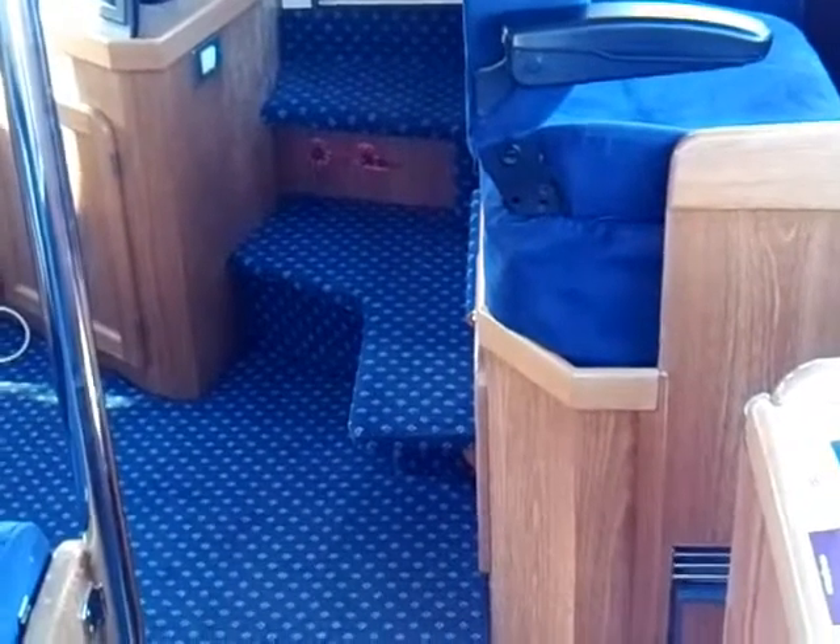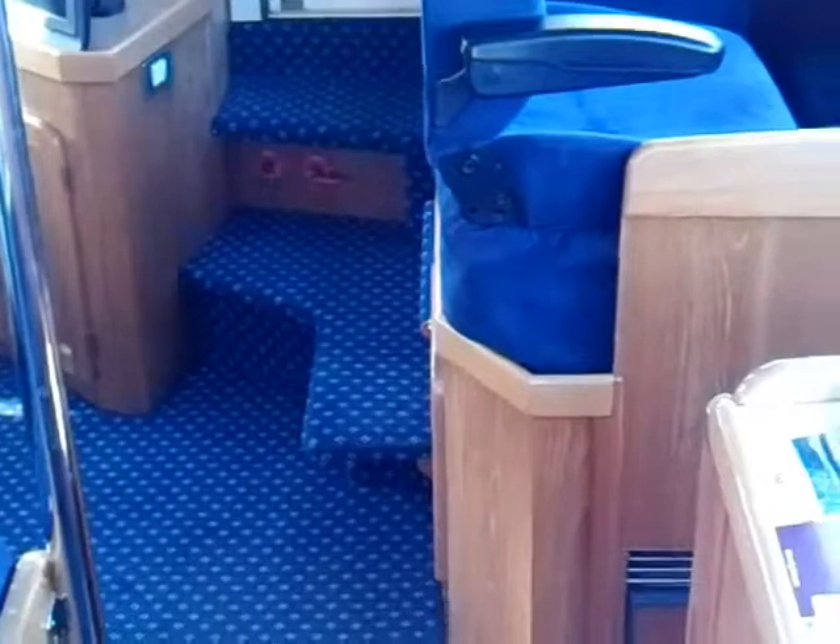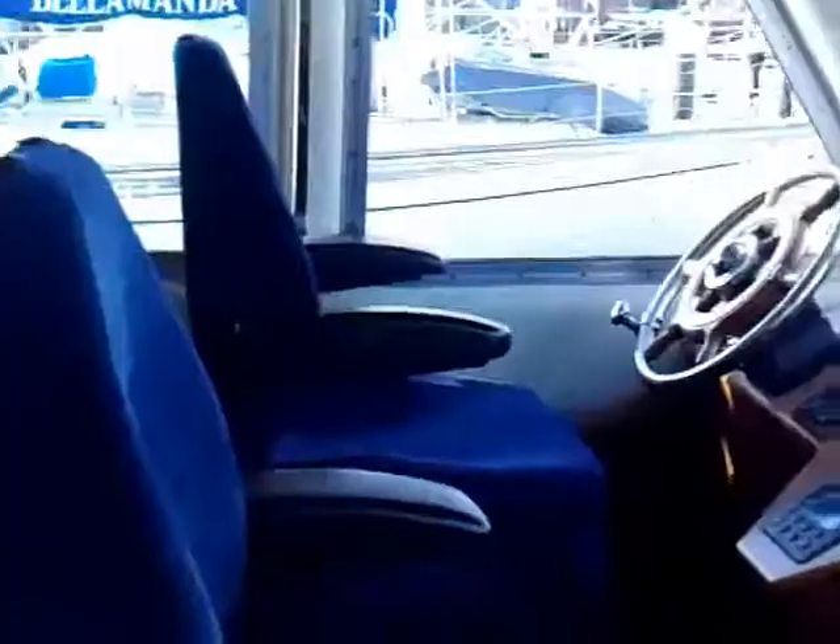Hello, this is Richard from Boat Shed Cowes, just about to take a walk around the Hardy 42 Commodore, entering through the starboard door, past the map table, down into the main saloon opposite the helm.